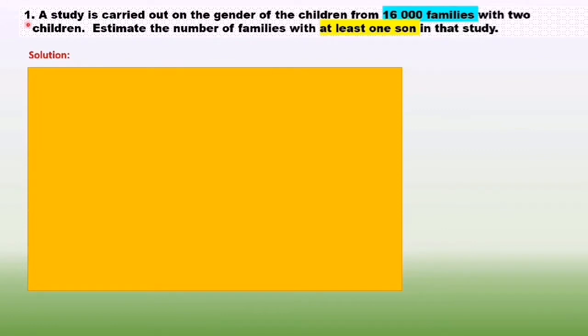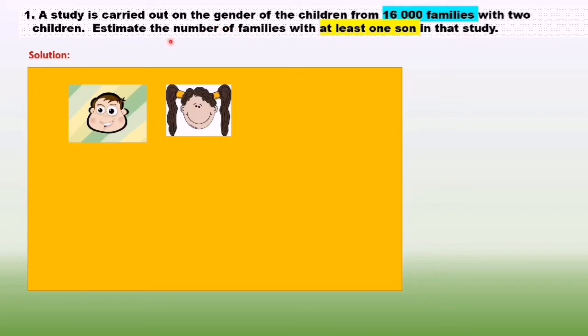Question number one. A study is carried out on the gender of children from 16,000 families with two children. We have gender: boy and girl. So we list the sample space. Sample space equals: boy and boy, girl and girl, boy and girl, and girl and boy.